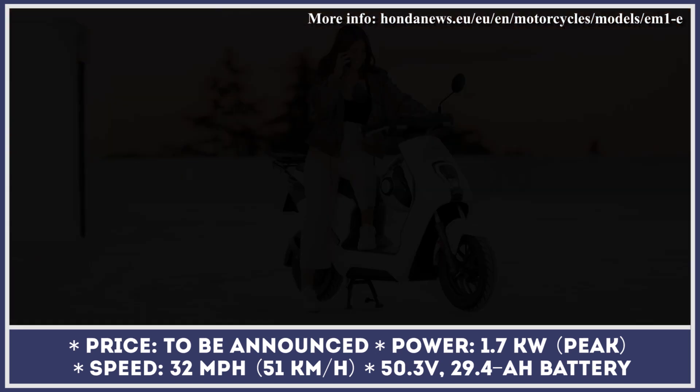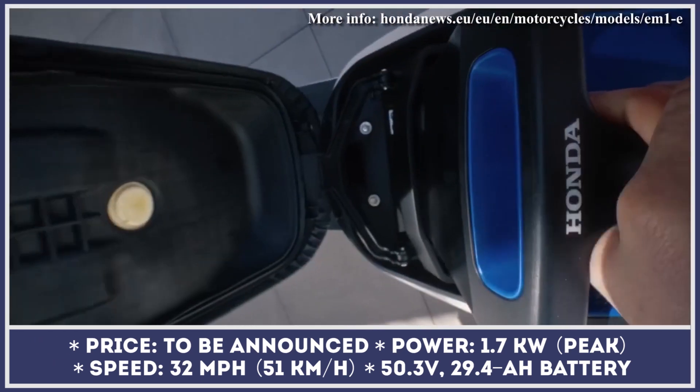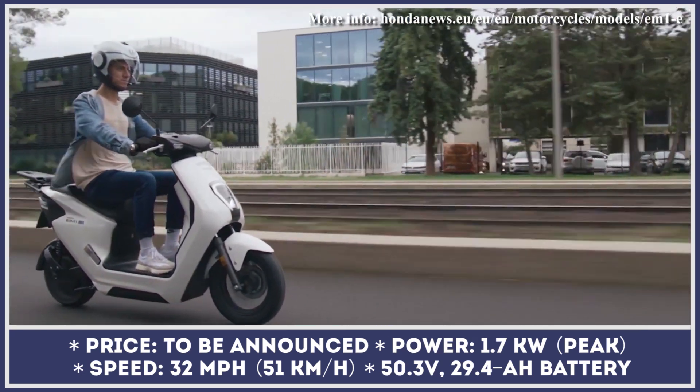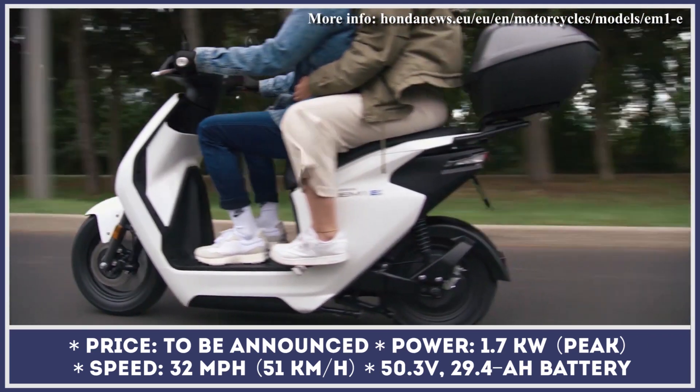Once the official specs were revealed, the powertrain surprised with a 0.58-kilowatt electric motor. With 1.7 kilowatts of peak output and 28-mile-per-hour speed capabilities, this scooter offers performance on par with most electric bicycles out there.